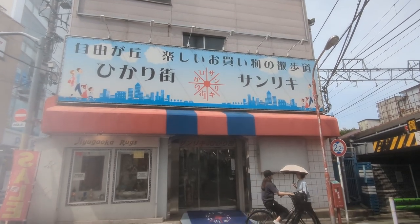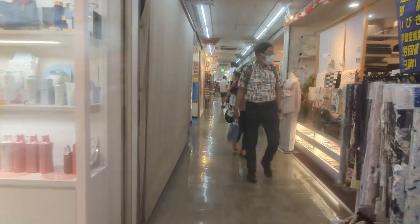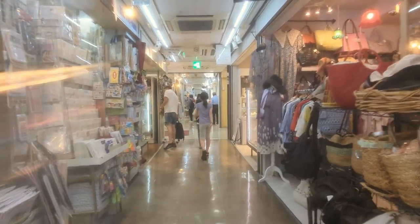Jiyugaoka has an interesting historical background. There's one area — I believe it's called Hikari Alley — that hasn't changed much. A few shops have come and gone over time, but it remains like an untouched retro relic in a good way. If you're in Jiyugaoka, this is a great location for a retro vibe — the alley spans roughly one kilometer with various shops, and it feels as if you've time-slipped back in time.